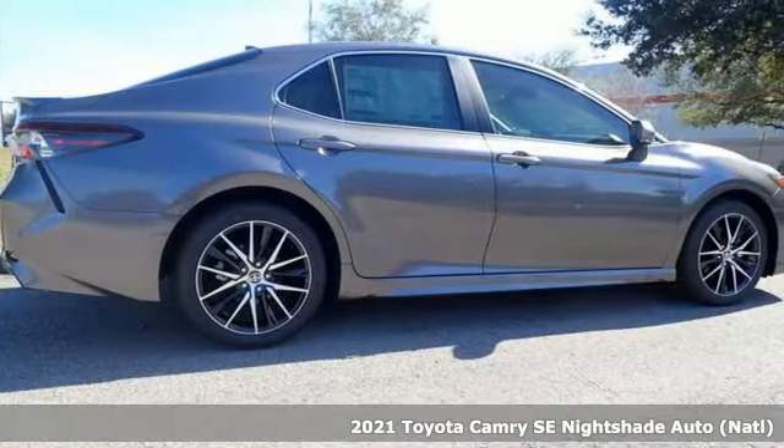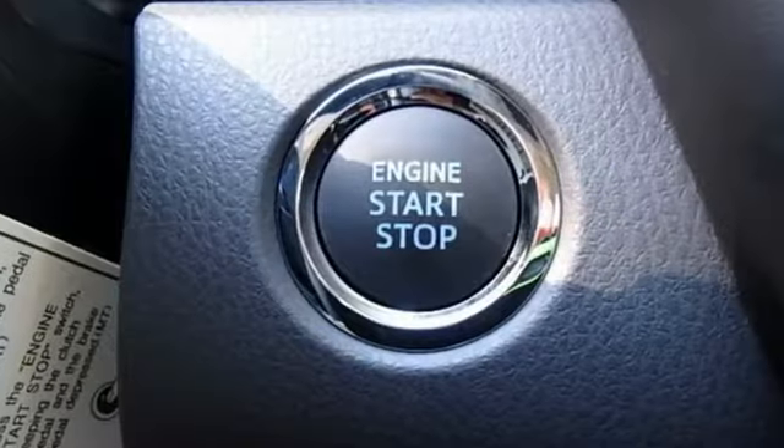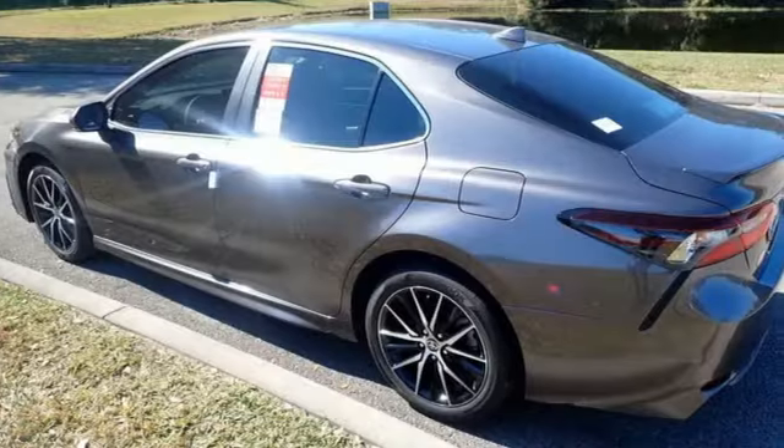Features include smart device navigation, Wi-Fi hotspot, manual tilting steering column, wireless phone connectivity, and manual telescoping steering column.